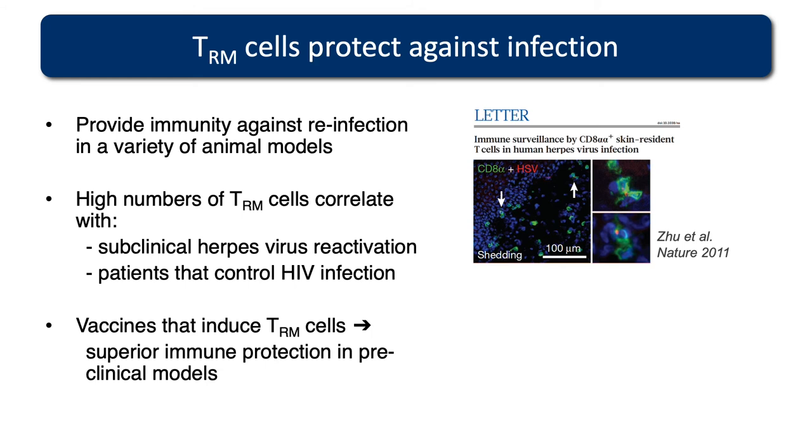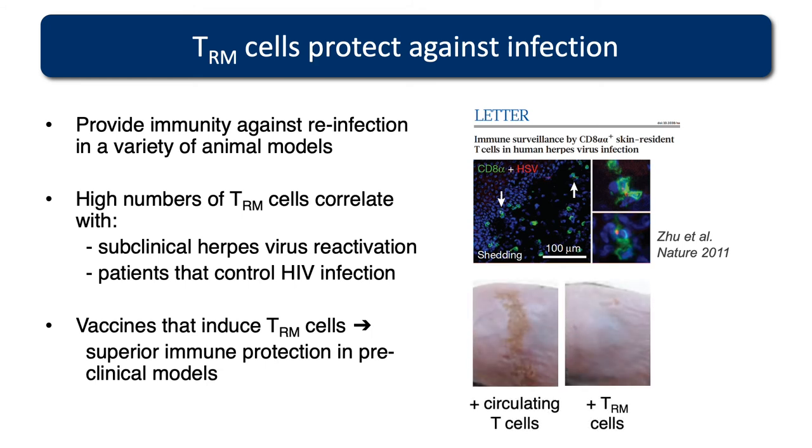Vaccines that induce TRM cells, we believe, will give superior immune protection. In a naive animal vaccinated with high numbers of circulating T cells versus TRM cells and then challenged with a skin herpes virus infection, when you have T cells embedded within the skin you're able to completely prevent disease — mediated by those embedded cells at the front line.